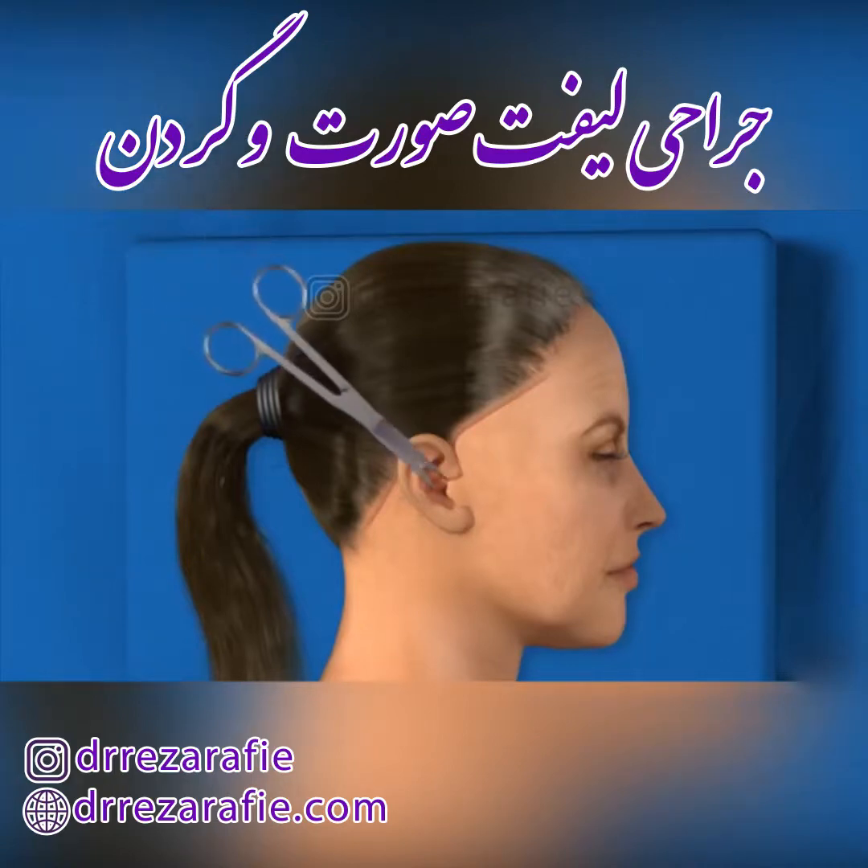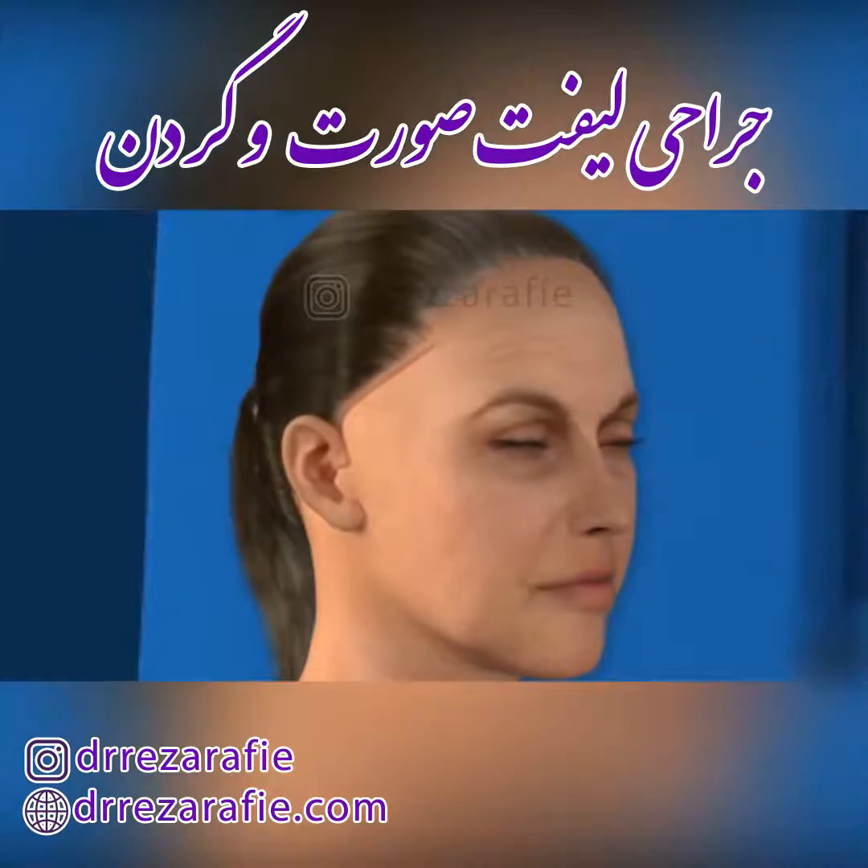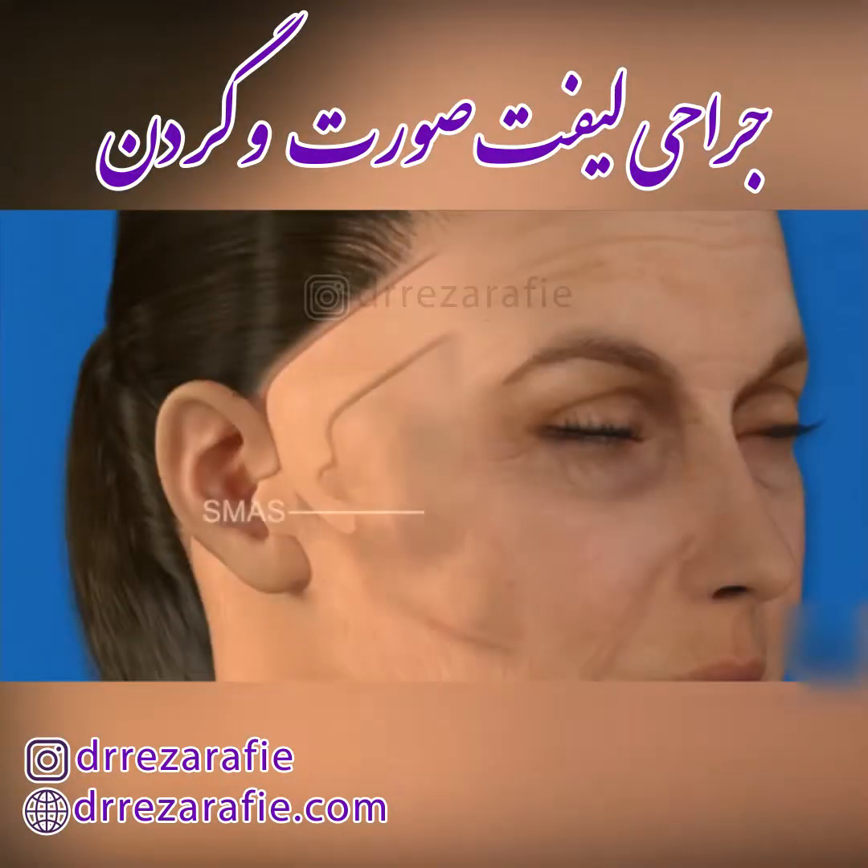Surgical instruments are used to carefully elevate the skin away from the underlying tissues of the lower portion of the face, jawline, and neck. The SMAS, which is a layer of tissue composed of muscle and fibrous connective tissue, is exposed and may be repositioned to lift and tighten the underlying structures of the face.